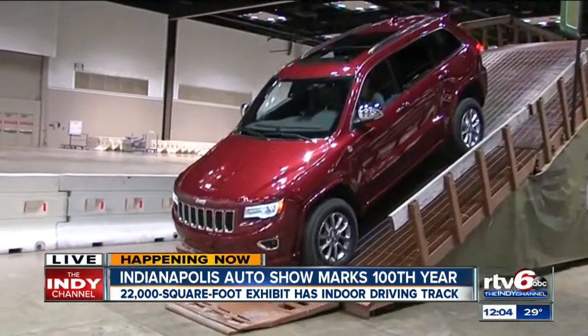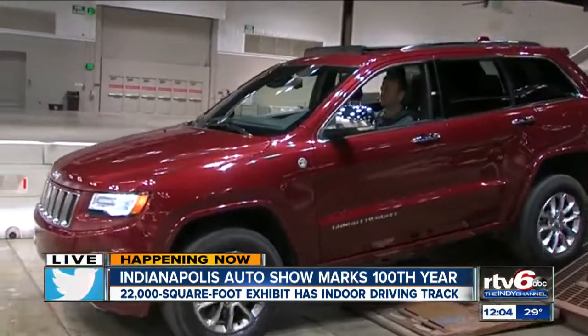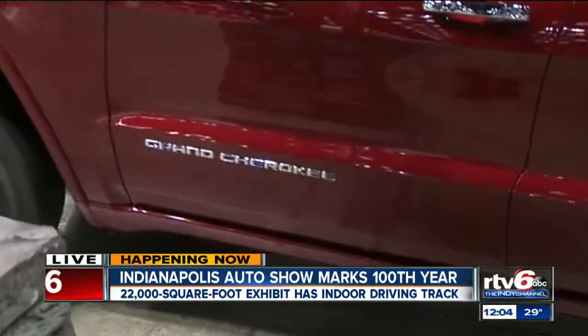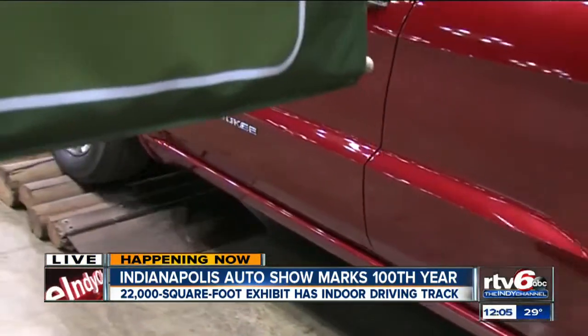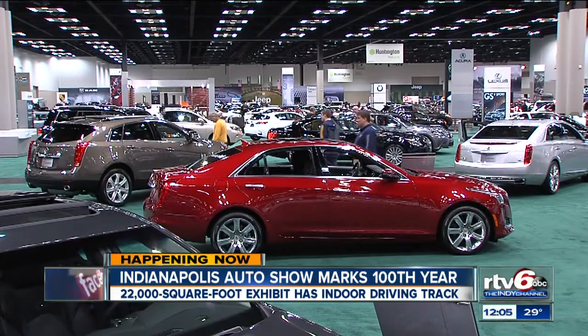This is a place to come in and window shop, talk to people like those from Jeep, and ask questions. If you're considering buying a particular vehicle, they have people here who can answer everything for you. Not only is this a chance to window shop, but it's a chance to dream big.